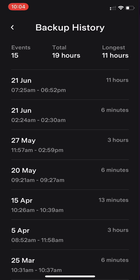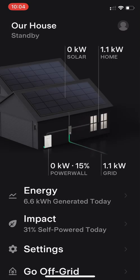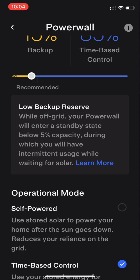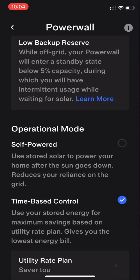Going back into the menu and into Settings, at the top you've got Powerwall — that's where I can set up my backup reserve. You can see me sliding the bar there to adjust it. Then there's the operational mode choice, which is a really unique feature of Powerwall. Self-powered is what 90% of clients would have — simply storing your excess energy during the day and drawing back off it at night.